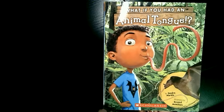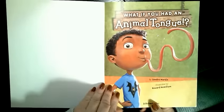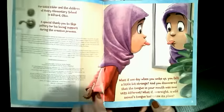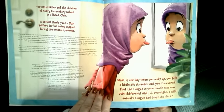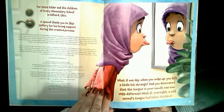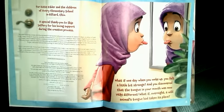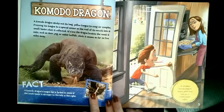What if you had an animal tongue? By Sandra Markle, illustrated by Howard McWilliam. What if you had an animal tongue? What if one day when you woke up, you felt a little bit strange and you discovered that the tongue in your mouth was now very different? What if overnight a wild animal's tongue had taken its place? What if you had a Komodo dragon's tongue?